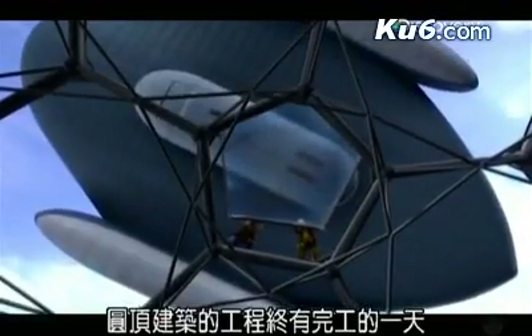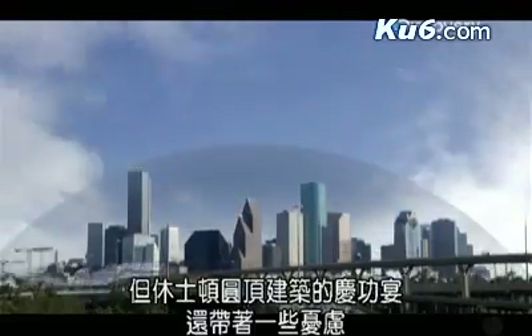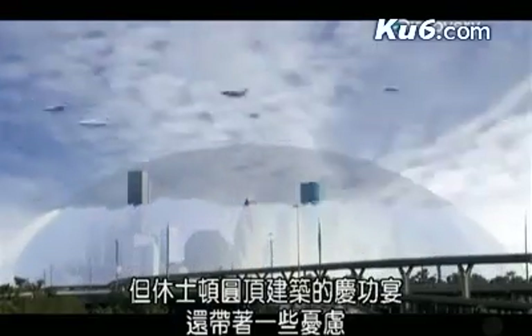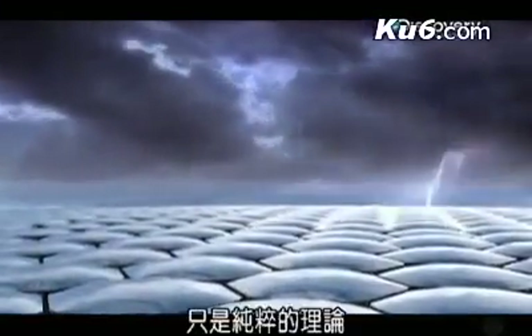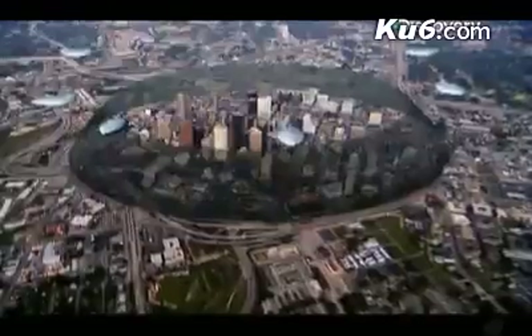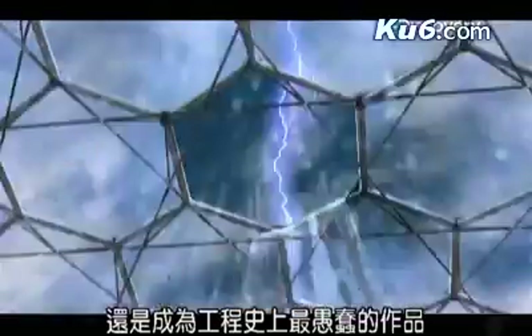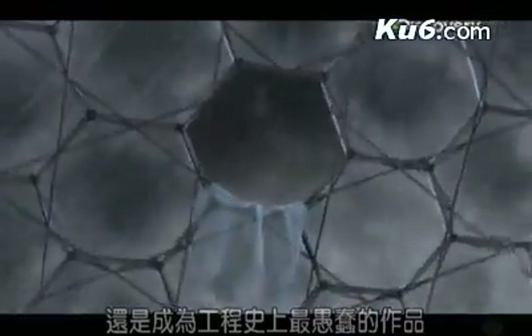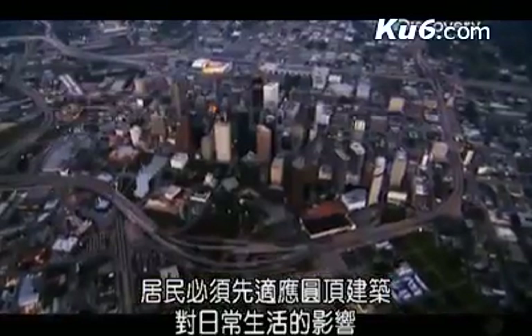The day will come when the final pieces of the dome are locked into place. But the celebration that would follow the successful completion of the dome over Houston is tempered by worry. The original dream that a city-sized dome would protect Houston from nature's ravages was pure theory. Now builders will learn whether their audacious structure will actually make life better or prove to be the greatest work of folly in the history of engineering. Well before nature puts it to the test, residents will have to come to terms with the dome's impact on daily life.